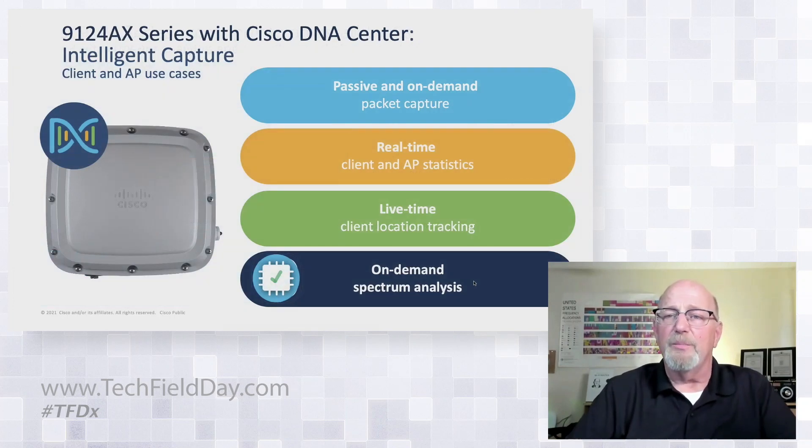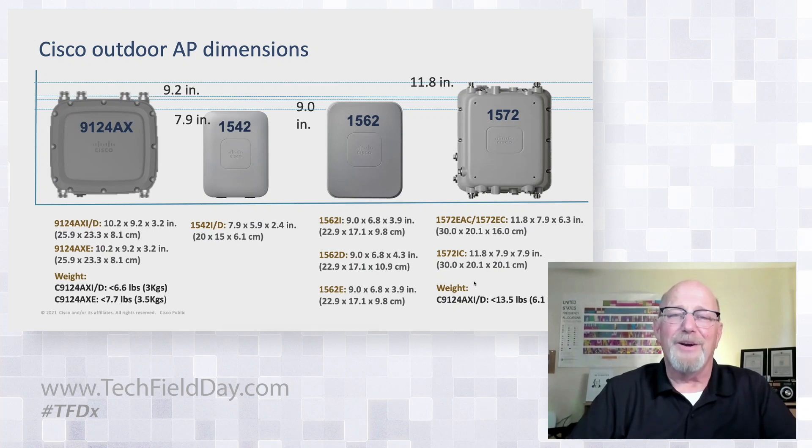Cisco's DNA Center support for iCapture: we've still got passive and on-demand packet capture built in, real-time client and AP statistics through telemetry, lifetime client location tracking, and on-demand spectrum analysis through Assurance's iCapture spectrum views. I'm getting curious to see what we're going to see when we start adding 6 gigahertz into the bands, because there are a lot of questions around that right now with legacy holders out there.